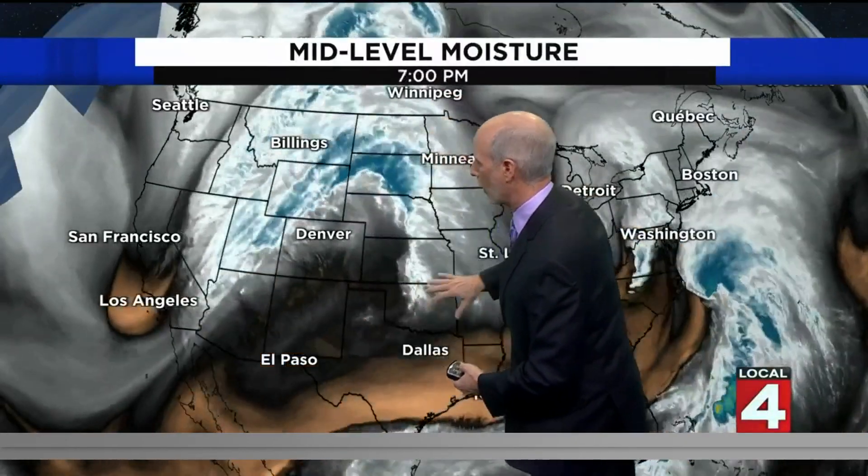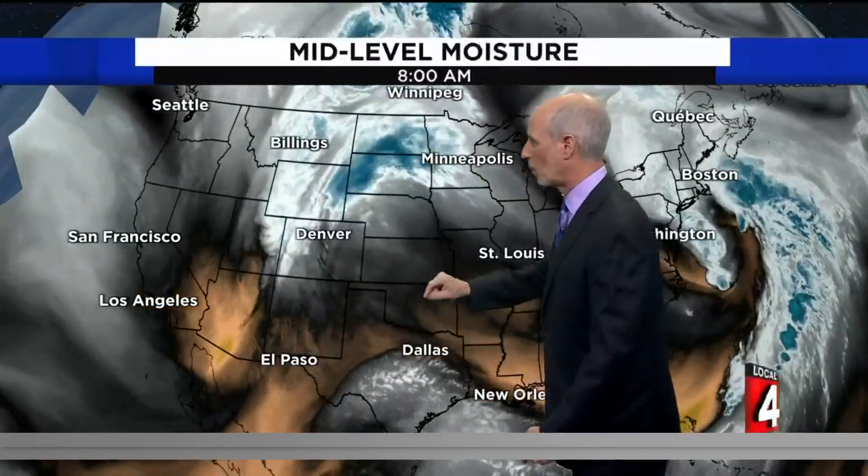An area of low pressure at the surface right here — we call that lee side cyclogenesis. In other words, a cyclone has generated. That's not uncommon. This is going to be our weather maker as we move through the end of the week, and this one is going to actually move due eastward, as opposed to the last one which came across northern Ohio.